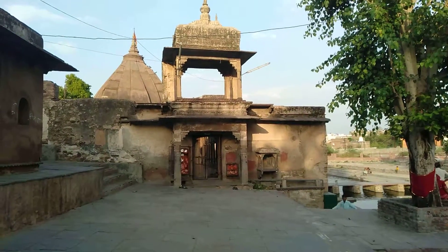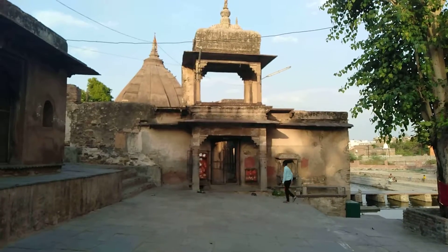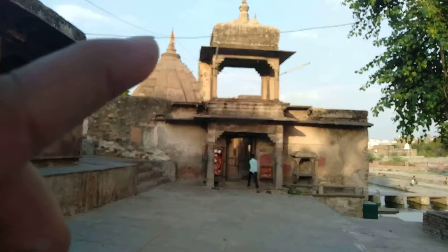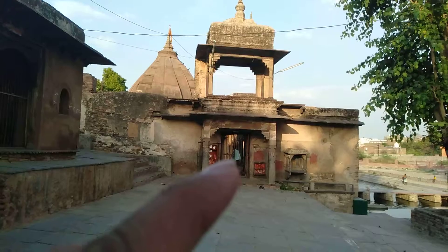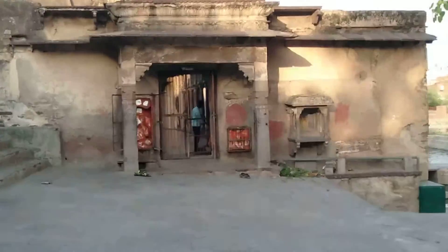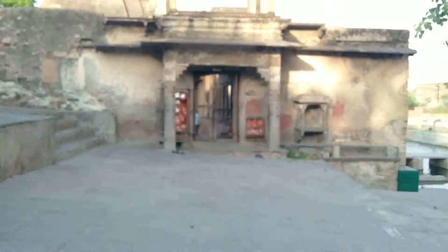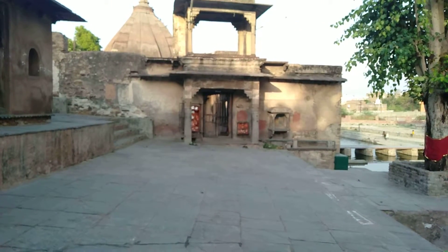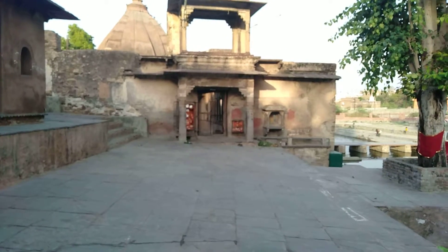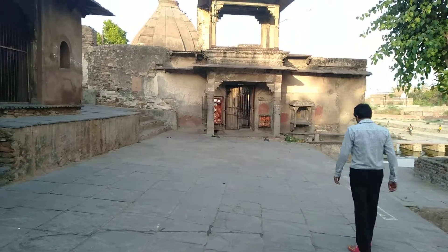This is the entrance of the Shiv temple, the main Shiv temple of this place. Here is a top and there is an entrance gate — a boy is going inside it. On both sides of the entrance, there is an idol of Lord Ganesha on one side and Lord Hanuman on the next side.